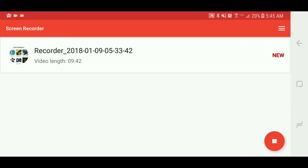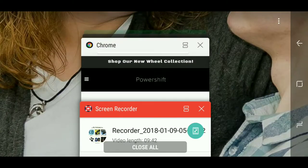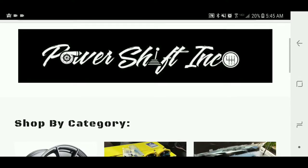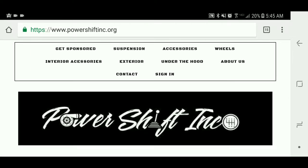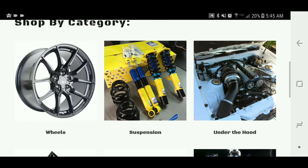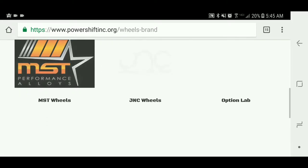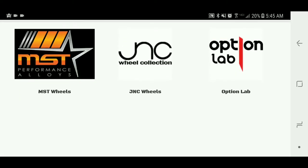Alright, what is going on today guys? Let's go here — this is our website, powershiftinc.org. You come here for wheels; we carry a wide variety, more wheels than what's listed.